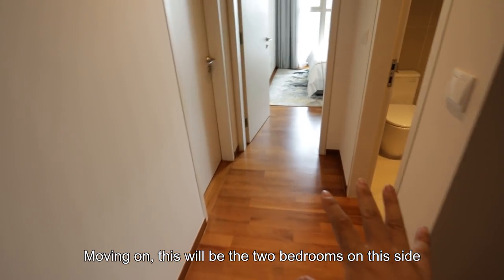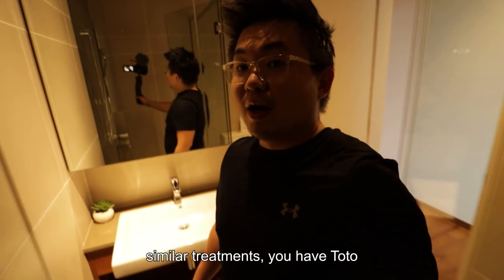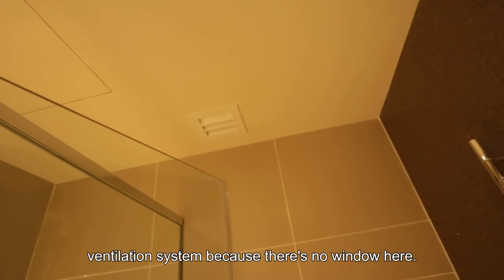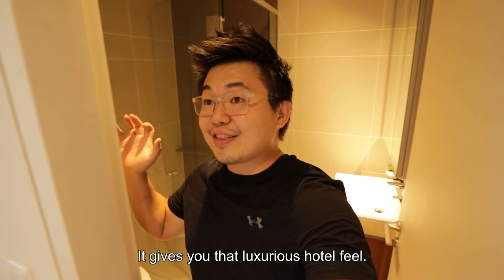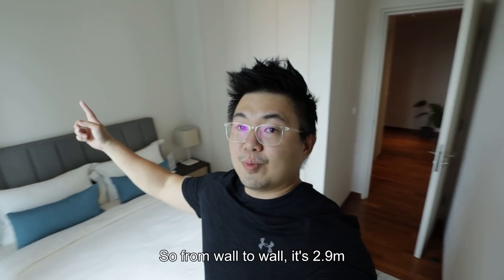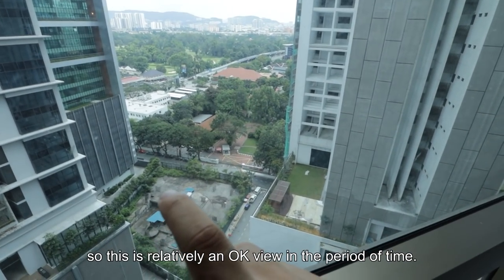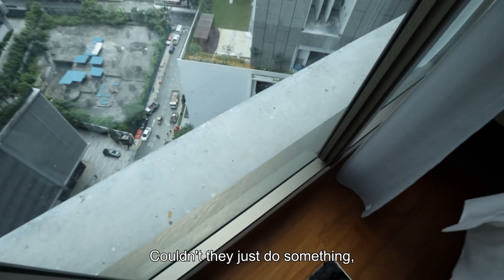The two bedrooms on this side share the common bathroom, and the layout for the bathroom is rather peculiar. Similar treatments — Toto for basin and WC. I like the tiles texture; you can see these unique grains. Then you have Hans Grohe for shower and a ventilation system since there's no window here. The usage of yellow lights throughout the unit gives you that luxurious hotel feel. Next to that is the second bedroom — from wall to wall it's 2.9 meters, with a double bed and wardrobe, still leaving circulation space of around 3 feet with a view facing Tun Razak.